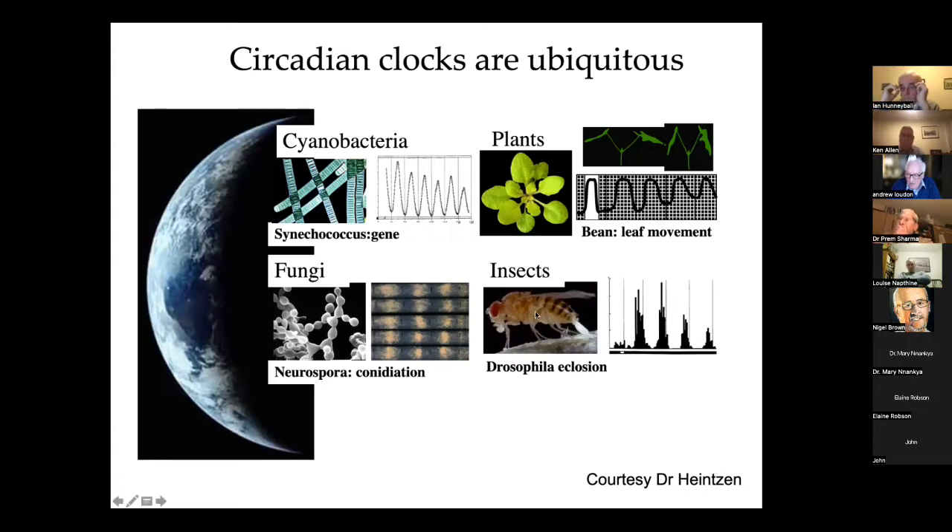Drosophila insects show 24-hour rhythms of behavior, but also the eclosion — that's hatching — which is shown here. And I can tell a little bit more about Drosophila in a couple of minutes.